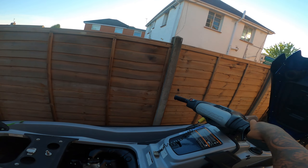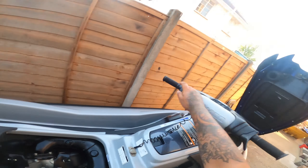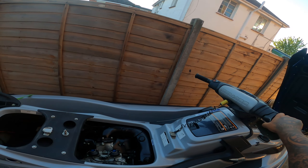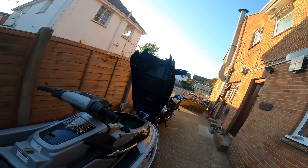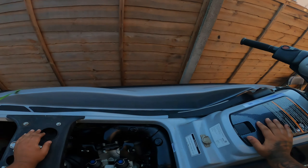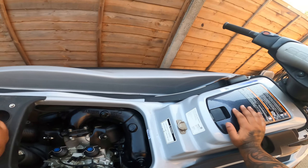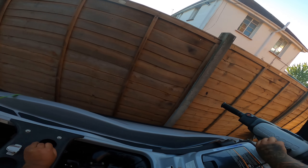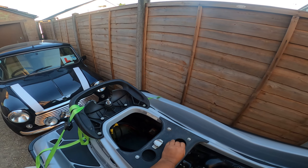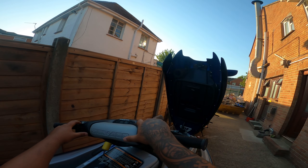And the moment of truth, guys — let's see if I managed to fix this with just a 55p fuse. It should never make that clicking sound. Moment of truth... there we go! There we go! A couple of pounds spent on it and she starts like a champ. All right, one more time — I can't leave it on too long because I don't have any hoses connected at the moment. But she seems like she's starting fine.